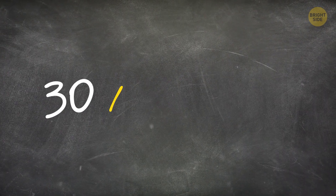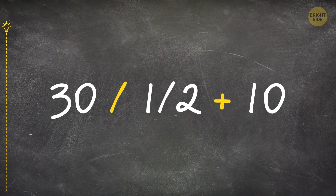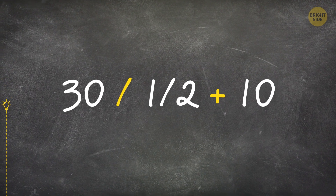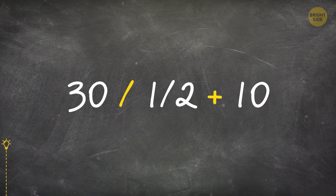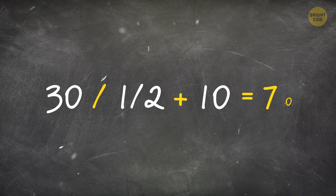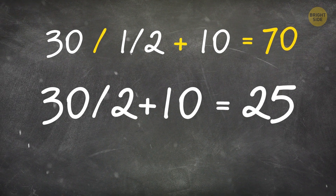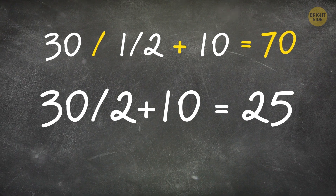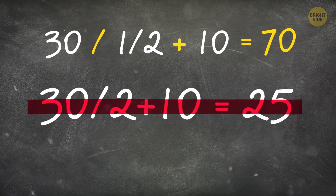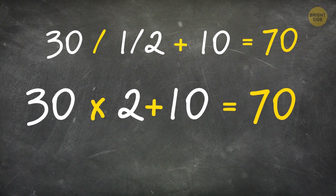Divide 30 by one half and add 10. What will be the result? It's 70. Most people calculate 30 divided by 2 plus 10 equals 25. But when you divide a number by a fraction, you multiply by the inverted fraction. So 30 times 2 plus 10 equals 70.